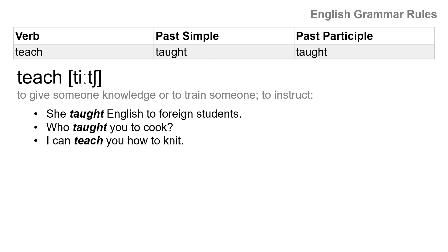The next one: teach. If you teach, you're a teacher. Teach, taught. The AU sounds like a long 'ah,' and the GH is silent, so you say 'taught.' Past participle is taught as well. Teach, taught, taught.